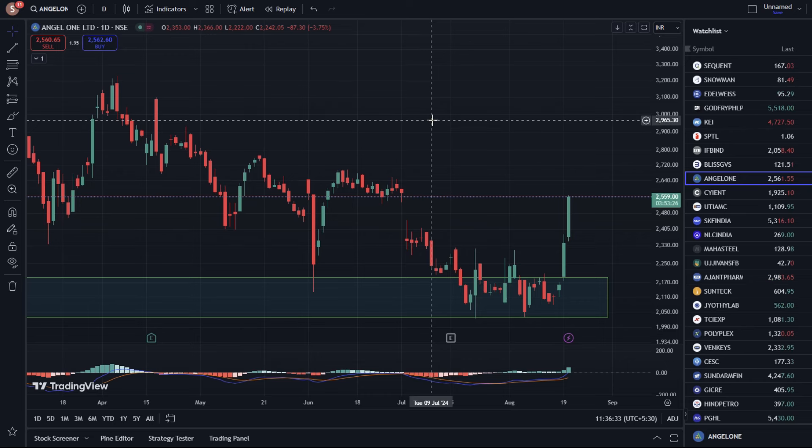Hello everyone! In this video, we are going to talk about Angel One limited stock. We are talking about the current price of the stock. The current price of the stock is around 560s.